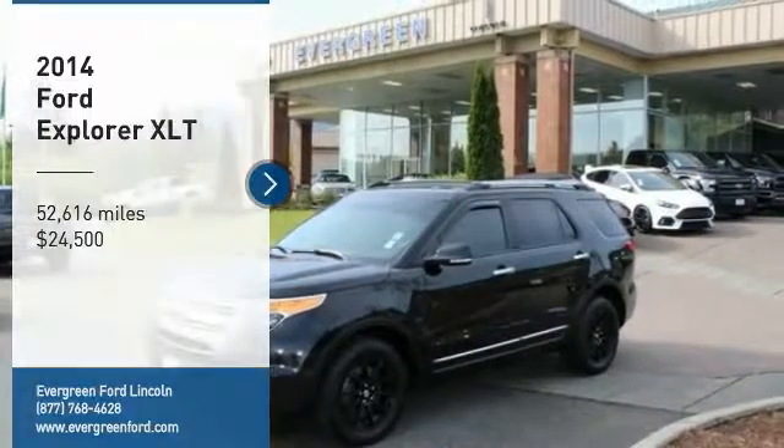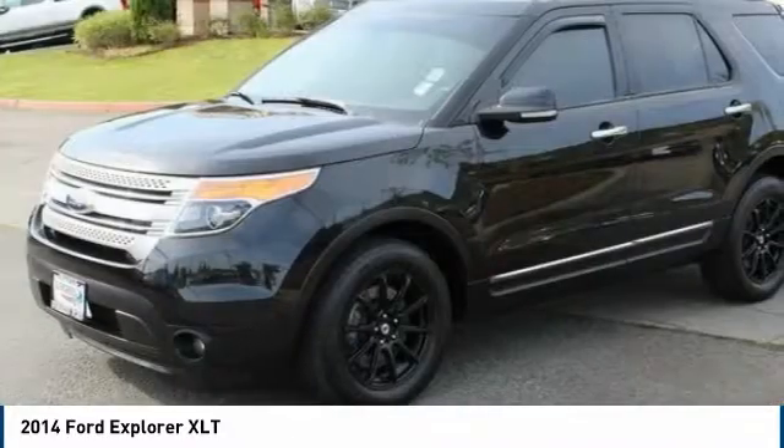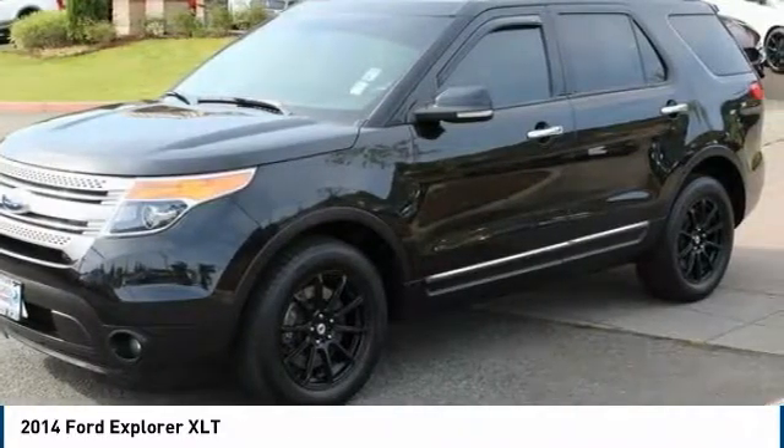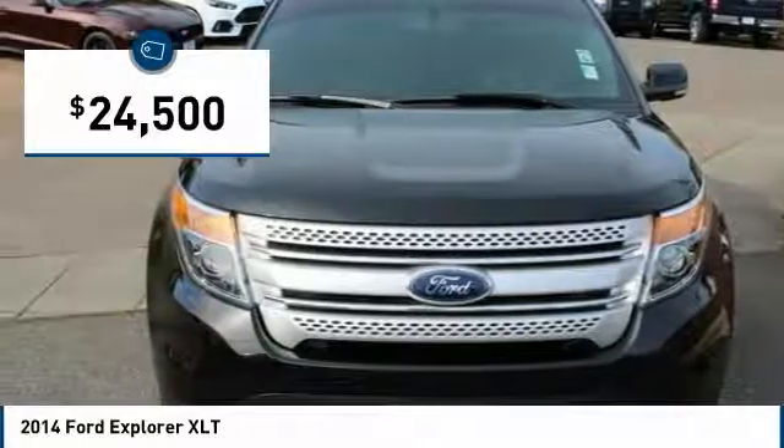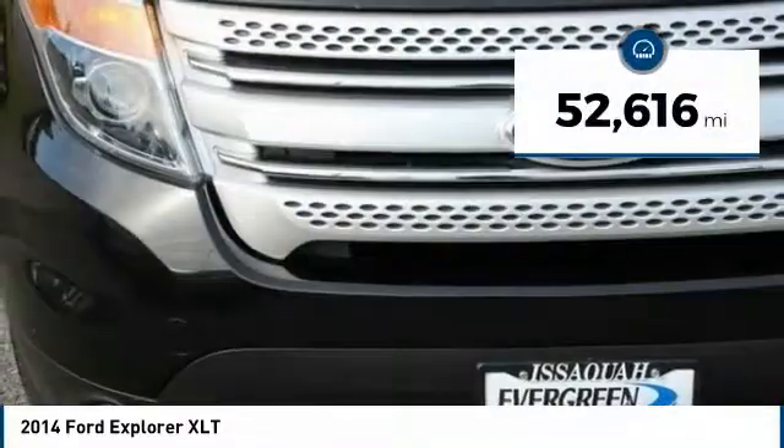We are pleased to show you the 2014 Explorer. You've got a lot of capabilities to call on in a Ford Explorer. Don't underestimate your choices. It is priced below $25,000, and this vehicle has less than 55,000 miles.